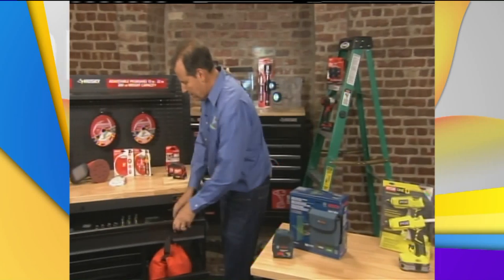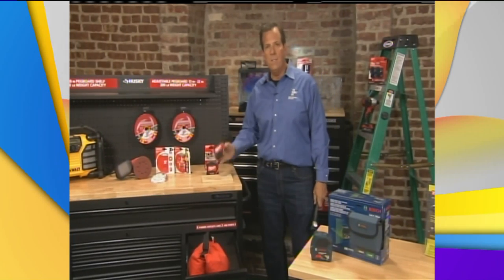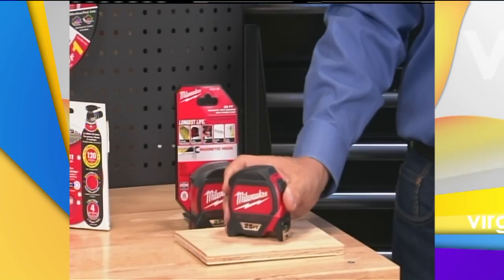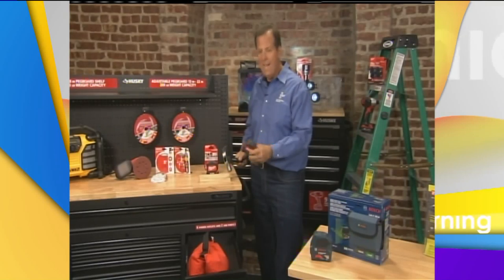Here's another demonstration I came up with. Here's a tape measure from Milwaukee — a really tough tape measure. They said it was tough. How do you know? I got a hammer and started smashing it. It doesn't break. What a job this is.